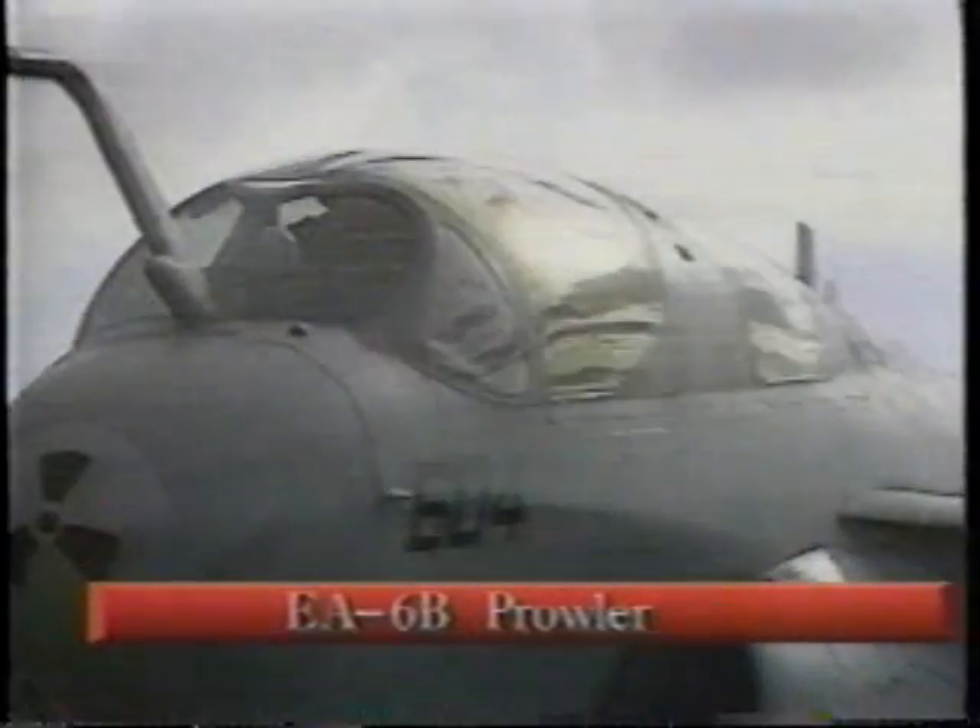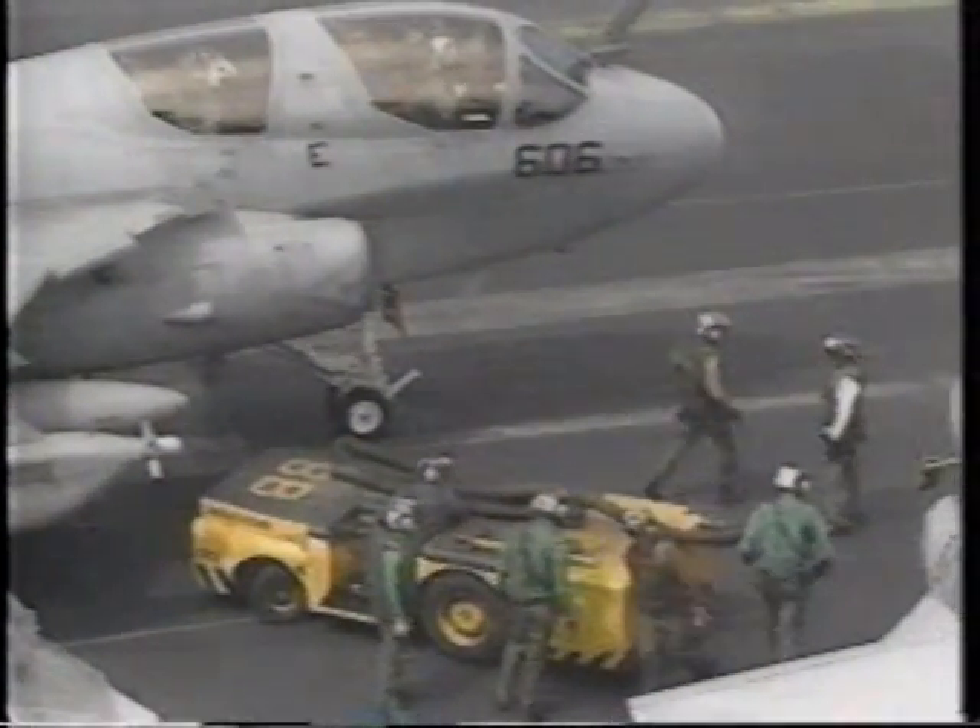The EA-6B Prowler is a jamming platform. It provides electronic surveillance and electronic jamming of different frequency bands.